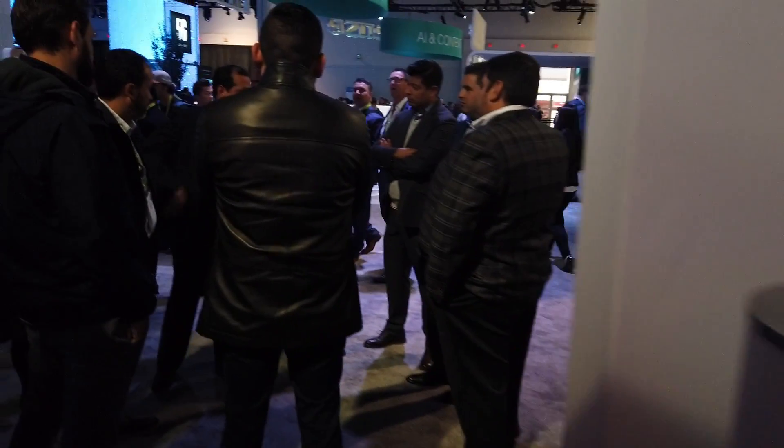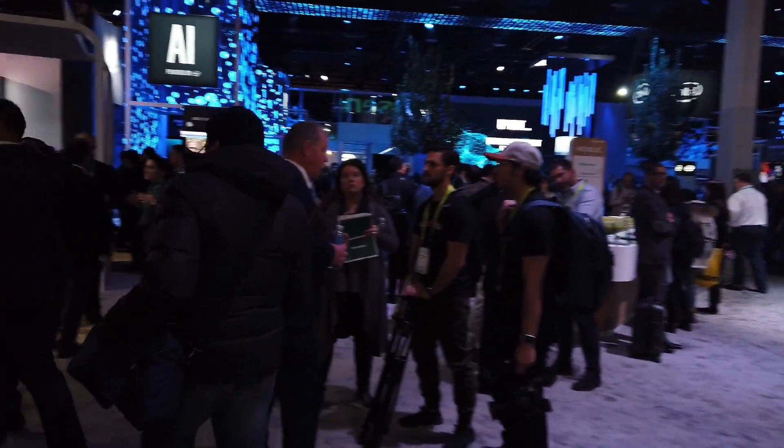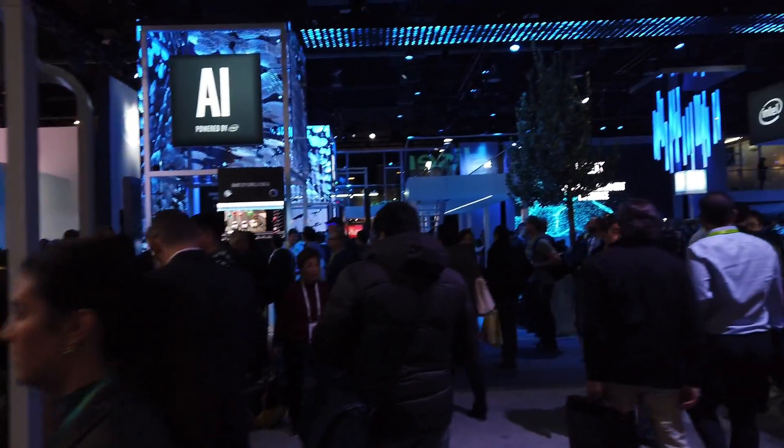Alright guys, that's it for Hisense — they're really stepping up their game. Very cool. Let's go visit another booth.